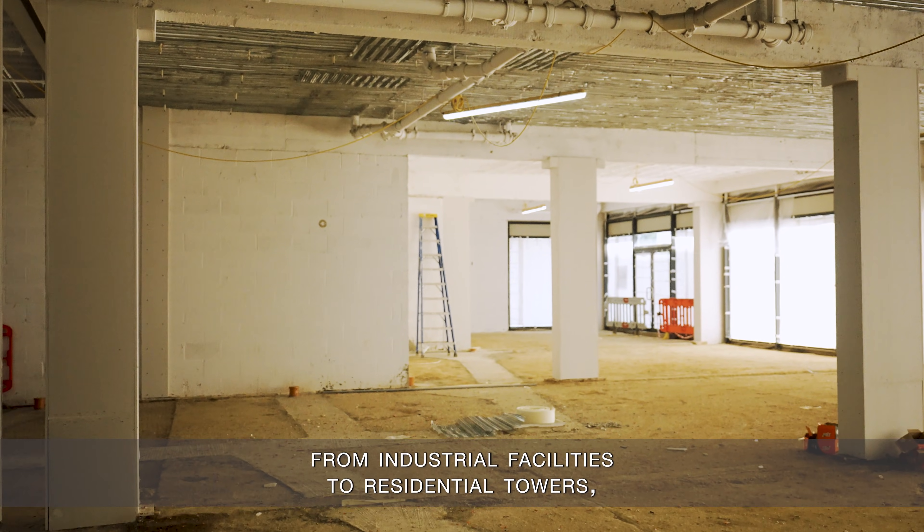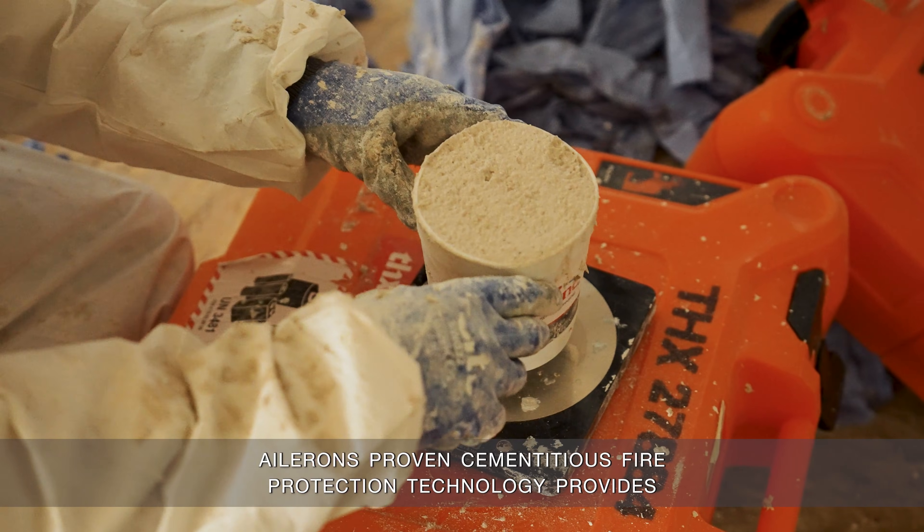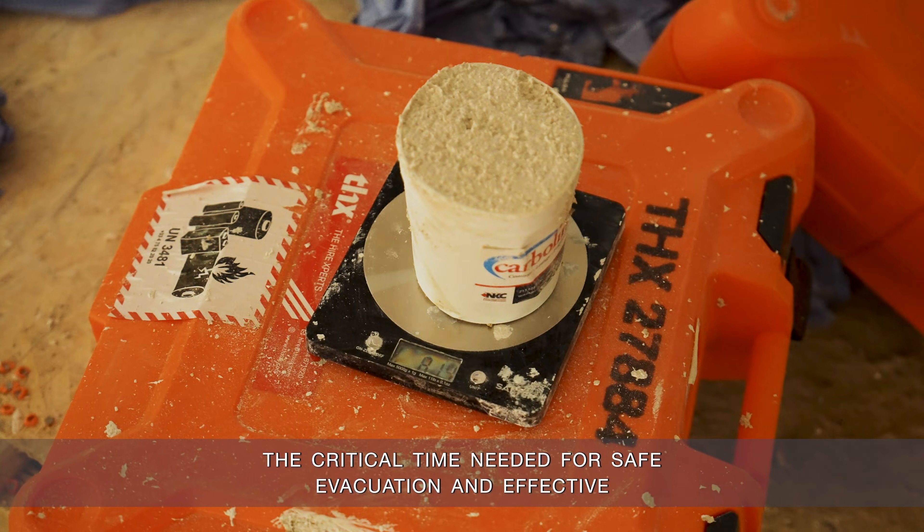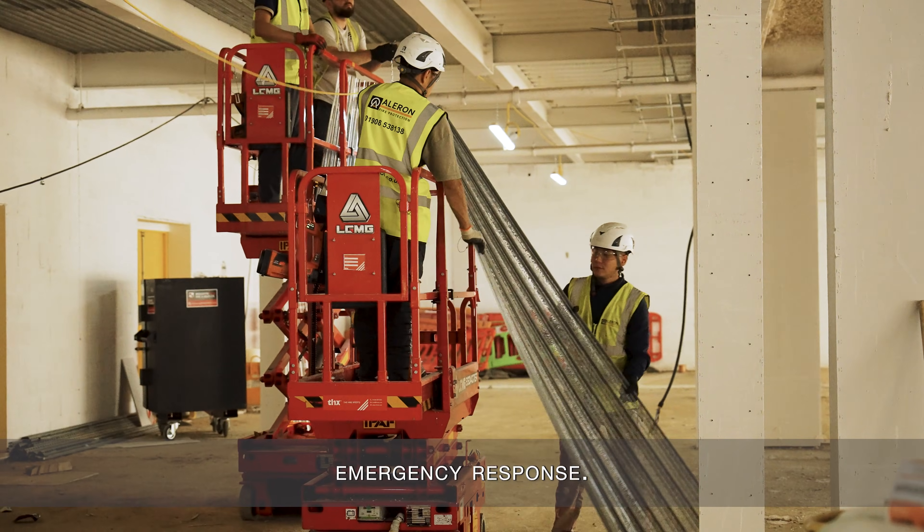From industrial facilities to residential towers, Aleron's proven cementitious fire protection technology provides the critical time needed for safe evacuation and effective emergency response.